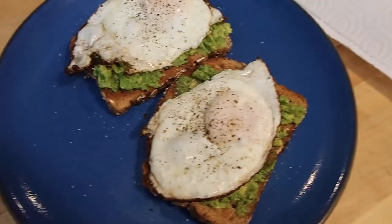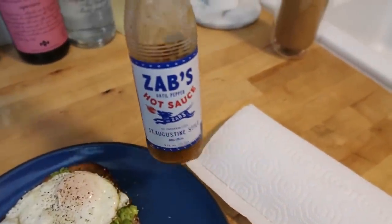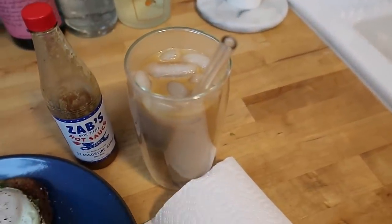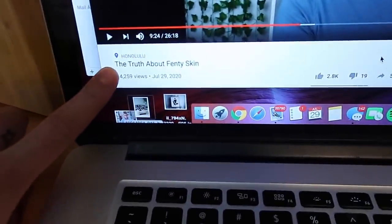Here we are again eating the same thing because it's so good, and of course I've got to have my hot sauce. I poured my coffee into a glass with ice because it was no longer hot, and I'm watching Skin Care by Hyrum: The Truth About Fenty Skin.